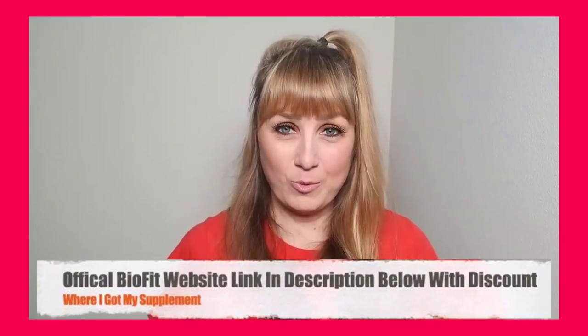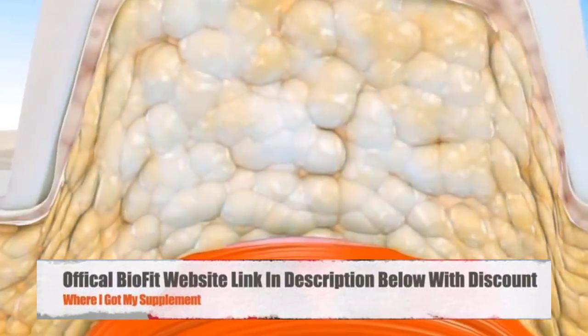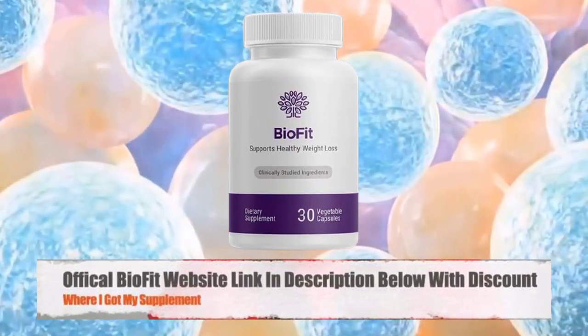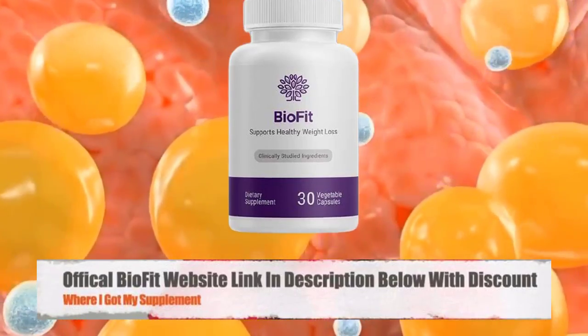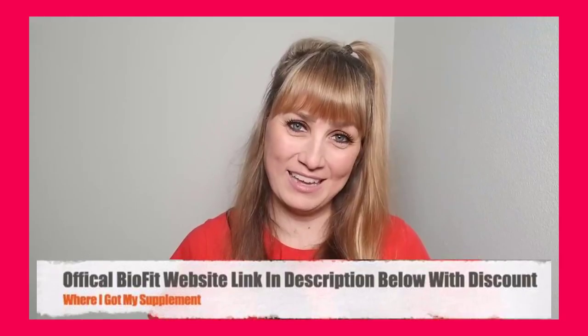I will walk you guys through the pros and cons, my personal experience with the supplement, and what I discovered — which you have to avoid if you don't want to lose money online. Now let's get started by making sure that everyone watching this video knows exactly what BioFit Probiotic is and how it works.